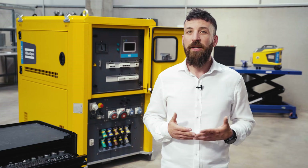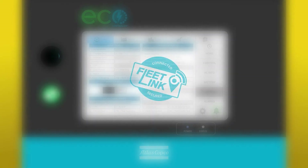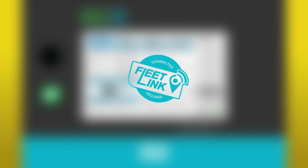In addition, ECO is connected to FleetLink, Atlas Copco's cloud-based fleet monitoring portal, where all the actionable data is integrated.